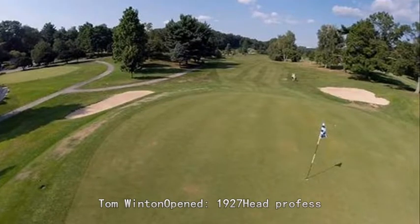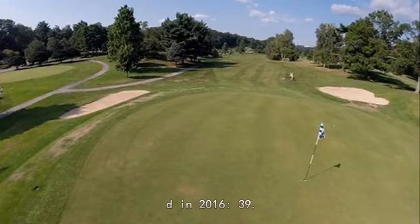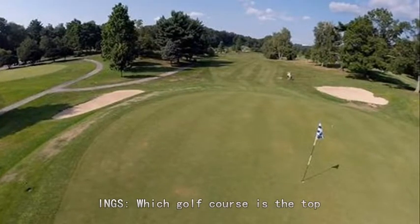Maple Moor Golf Course, 1128 North Street, White Plains. Architects: Archie Keper and Tom Winton. Opened 1927. Head Professional: Tom Abizano Jr. Rounds hosted in 2016: 39,980. Par 71/74. Westchester public golf course rankings.